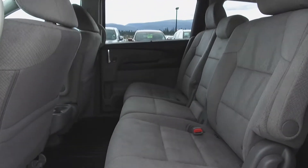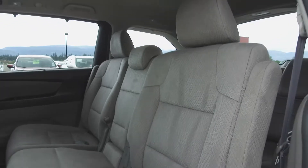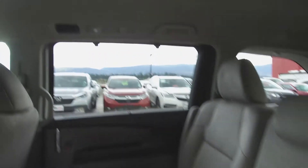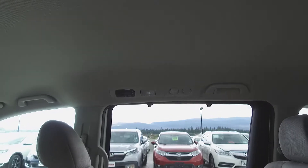Moving on back, we've got seating for three and these seats fold down or are removable for extra storage space. For the rear passengers' comfort, we have a roof mounted climate control console as well as air vents.